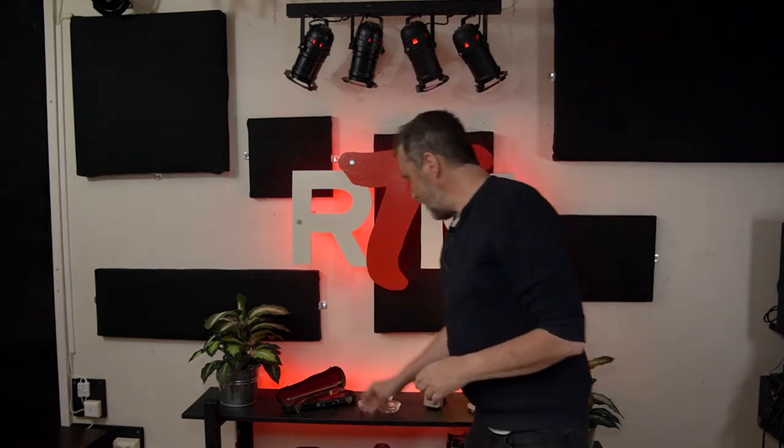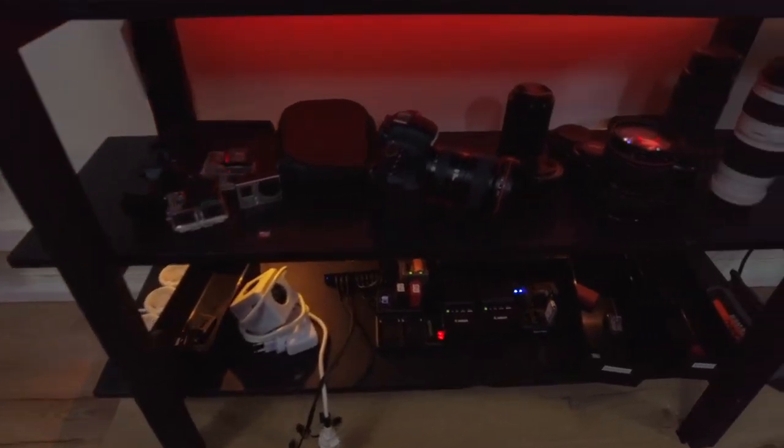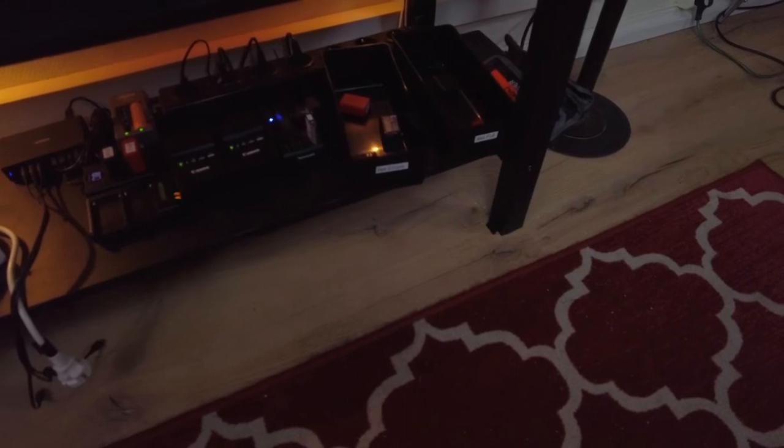Then I have storage for my camera gear — camera and lenses. Underneath I made a charging station for batteries, because it annoyed me to connect the chargers every time. I bought extra chargers and made a dedicated station, so now I have chargers I can bring with me and a station here in the studio. Much easier.